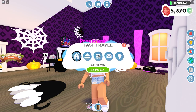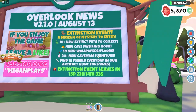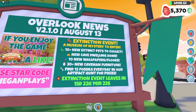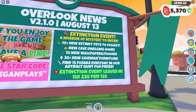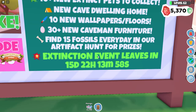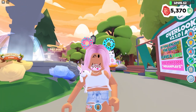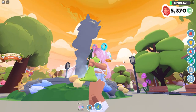Let's go to the city to check out the update board. The Extinction Event launched yesterday — a Museum of Mystery to enter. I checked it out for 10 minutes on my lunch break. There's a new cave dwelling home, 10 new wallpapers and floors, 30+ new caveman furniture, and you can find 15 fossils every day in the artifact hunt for prizes. The event ends in just over two weeks. Yesterday I did the artifact hunt and got the dino plushie — it is so cute.